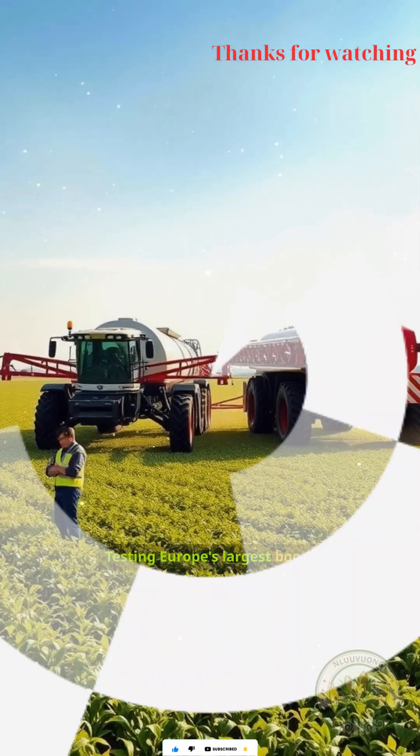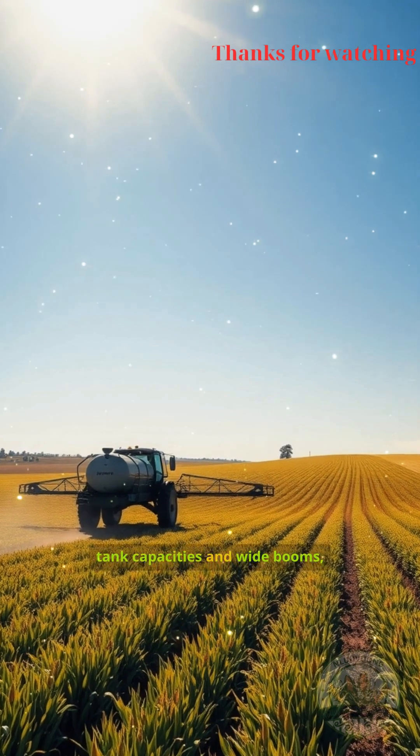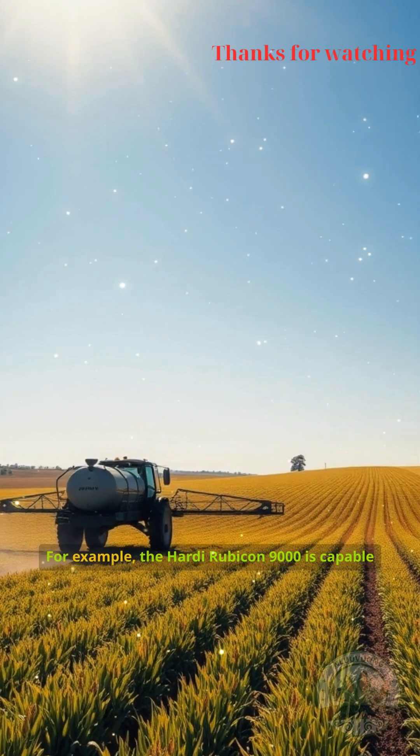Testing Europe's largest boom sprayers reveals just how far agricultural technology has advanced. These machines, with their enormous tank capacities and wide booms, can cover vast fields in record time, dramatically increasing efficiency.